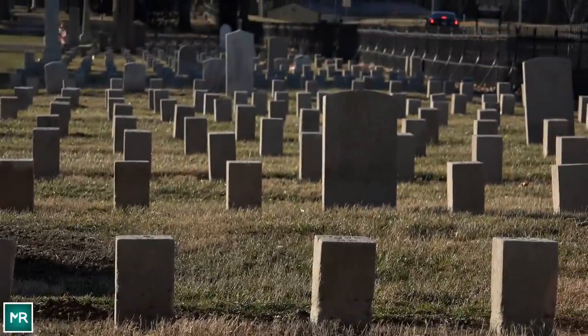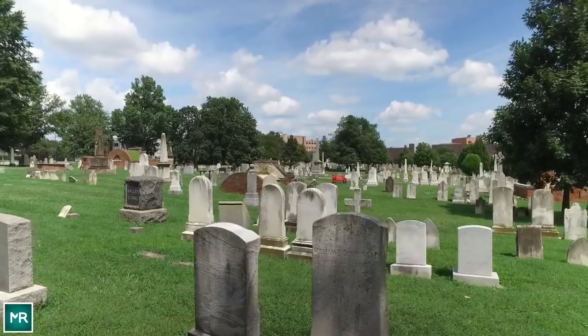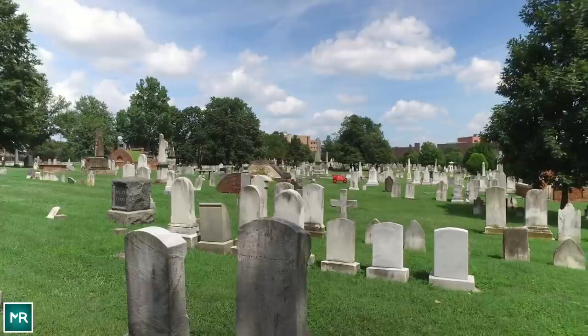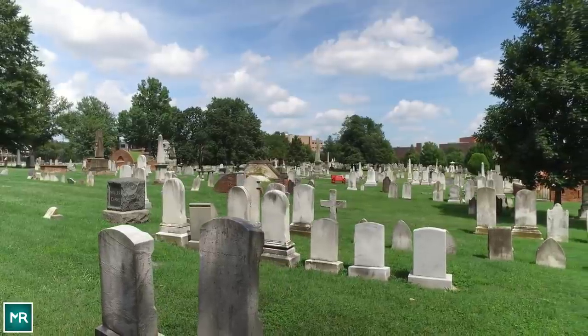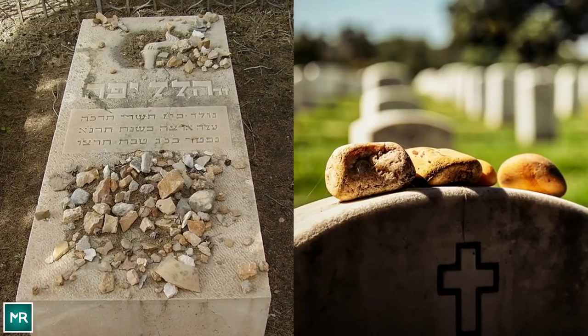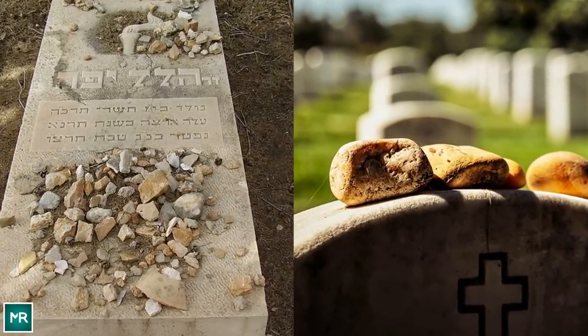As you stroll around the average cemetery, you'll see an interesting mix of graves. Some feature huge headstones, some sport stone angels and crosses. Others have more modest decorations. On some, you'll see flowers; on others, photos and cards. But your eye may be caught by a stranger decoration — little stones adorn some of the graves. You might ask yourself why, and the reason's profound and powerful.